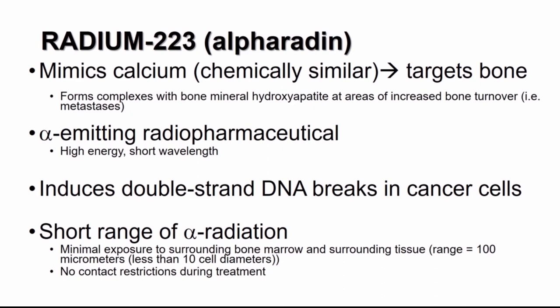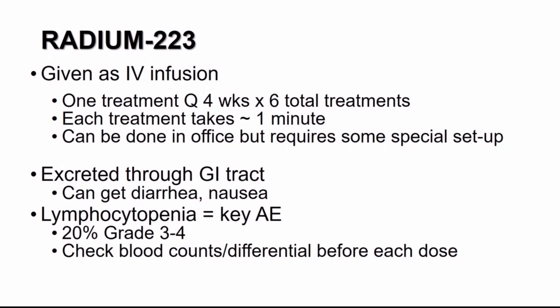Fortunately, we now have radium-223, or Xofigo. Its structure mimics calcium and thereby targets bone specifically at areas of increased bone turnover, such as bone metastases. Uniquely, it functions as an alpha-emitting radiopharmaceutical with a short wavelength, resulting in minimal exposure to surrounding tissues including the bone marrow, and no restrictions on contact during treatment. It functions by inducing double-stranded DNA breaks in cancer cells. Radium-223 is given as an IV infusion once every four weeks for six total treatments — treatments are very quick, less than a minute, and can be done in an office setting. It is excreted through the GI tract, so patients can experience diarrhea and nausea. The key adverse event to monitor is lymphocytopenia, occurring as grade 3 to 4 in 20% of patients, so check a CBC at baseline and before each dose.